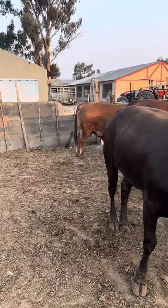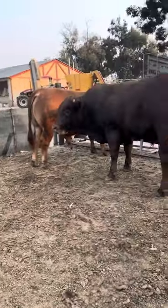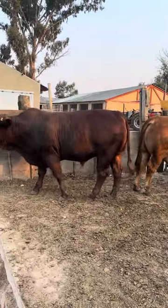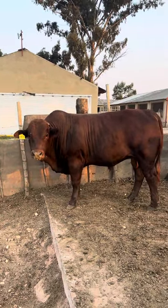The best one there is is probably your Bonsmara — this one here. This thing puts on weight 2.3 kilograms a day. Look at that body weight. It's a very calm cattle.